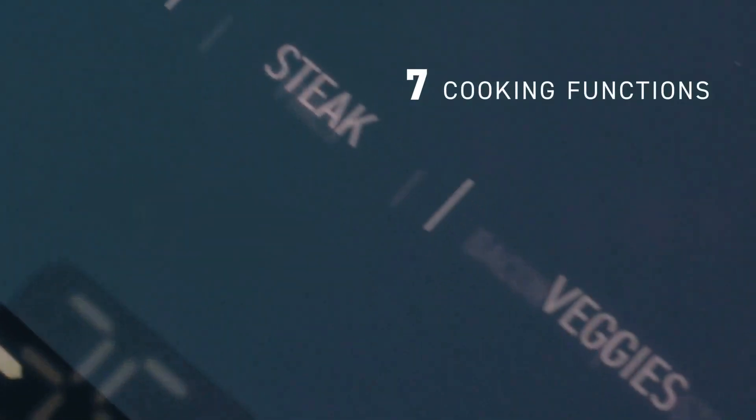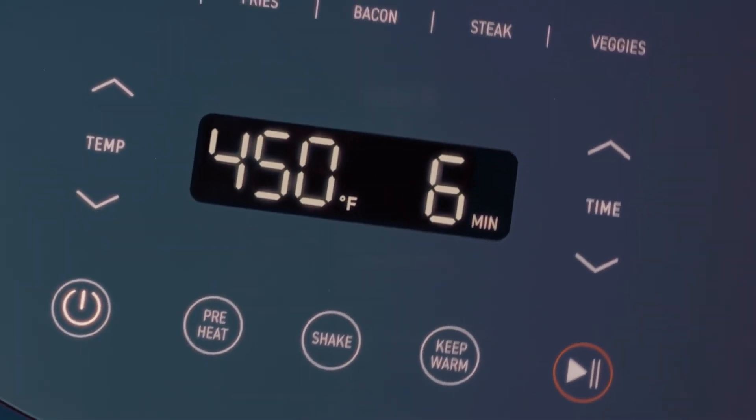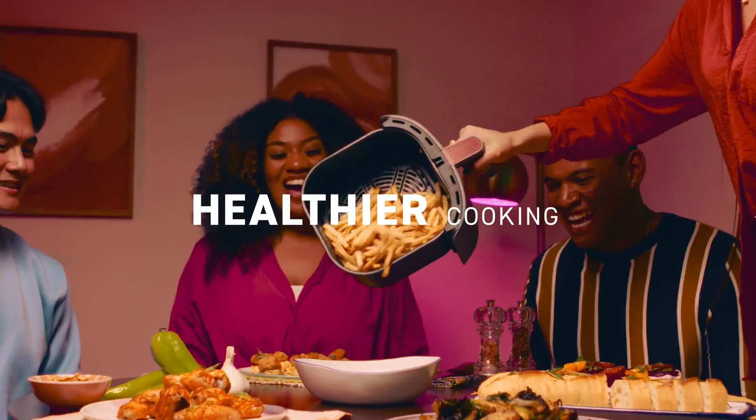Or cook your own masterpiece with one-touch cooking functions, all on the bright top-facing display, all with less oil and fat than deep-fried food.